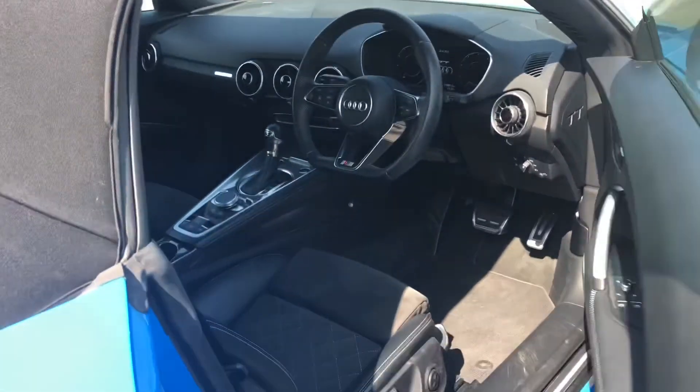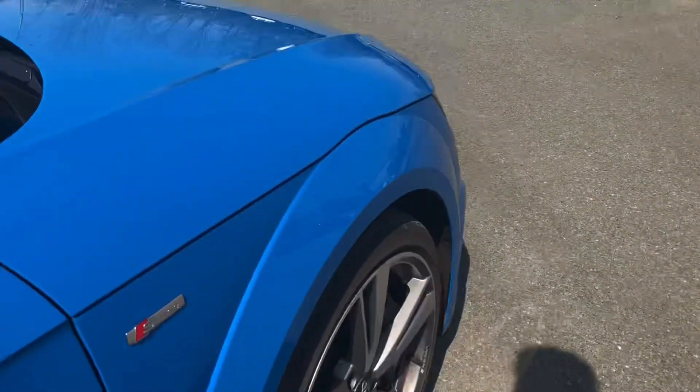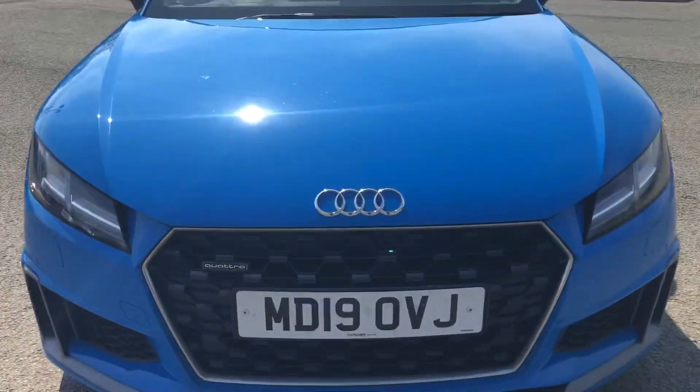This was the walk-around of the Audi TT Roadster S-Line. If you'd like to arrange a viewing, test drive, or request a personalised finance quote, please contact us. Thank you for watching.